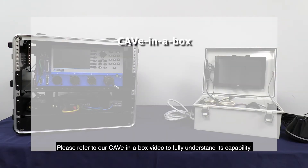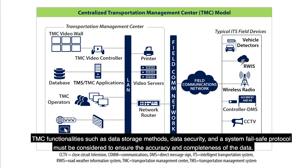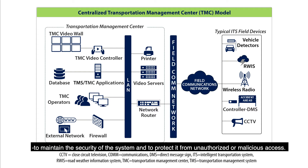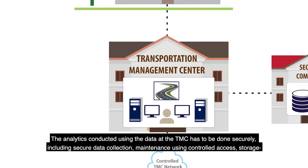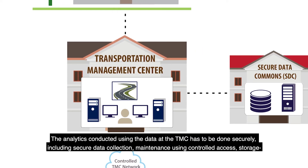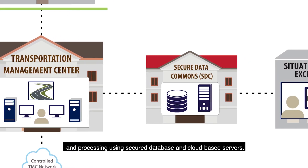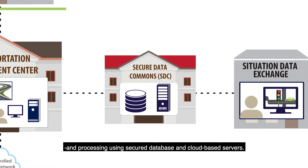Cave-in-a-Box can support system monitoring functionalities such as Kafka messaging using its robust network capabilities. Please refer to our Cave-in-a-Box video to fully understand its capability. TMC functionalities such as data storage methods, data security, and a system fail-safe protocol must be considered to ensure the accuracy and completeness of the data. Specific physical and software safety measures need to be undertaken, including isolating the central software from field equipment to maintain system security and protect it from unauthorized or malicious access. The analytics conducted using the data at the TMC must be done securely, including secure data connection, maintenance using controlled access, storage, and processing using secure database and cloud-based servers.